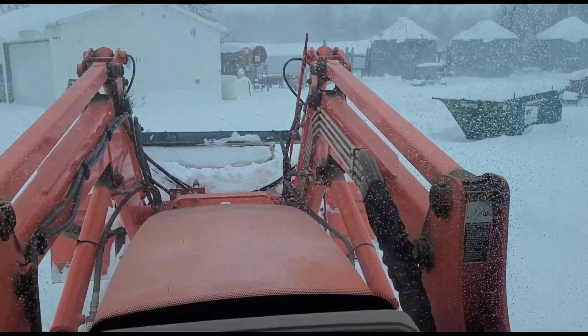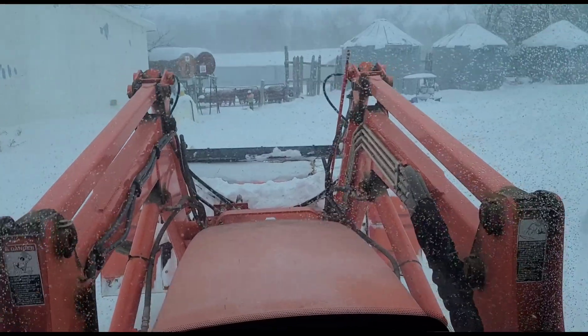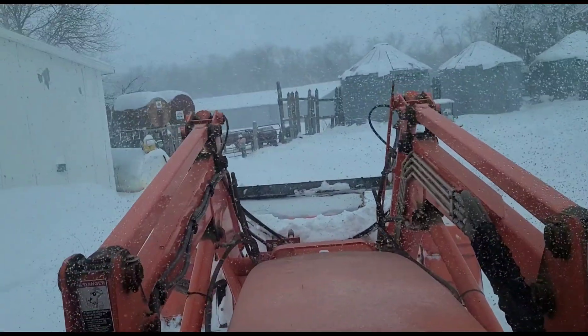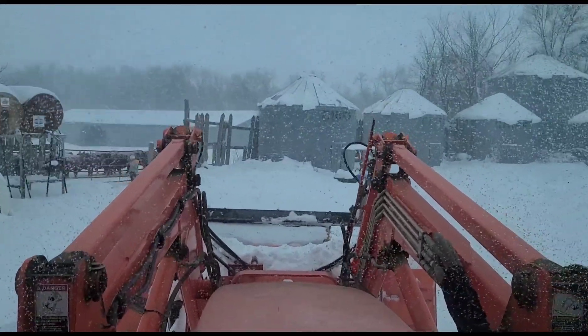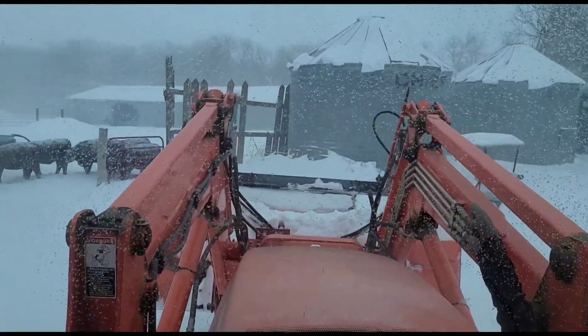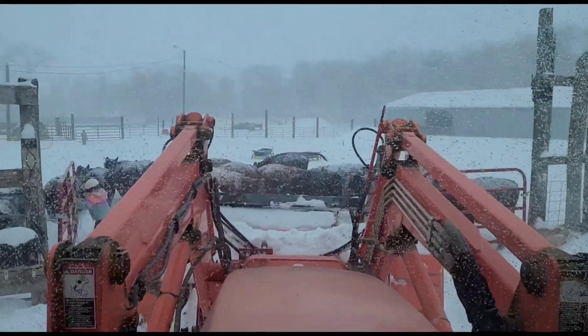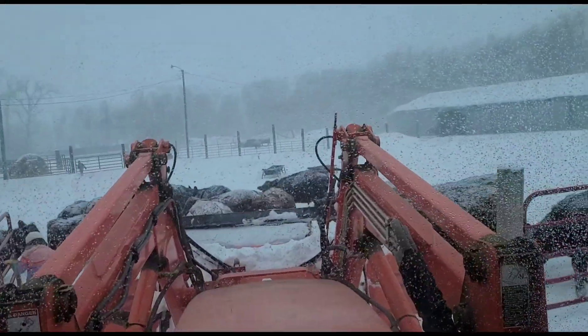I'll try to do this one-handed and it's not going to work very good. I usually have corn over there - it's just corn screenings. I usually give these guys a couple buckets of corn screenings every night, but they just may have to go without it tonight.